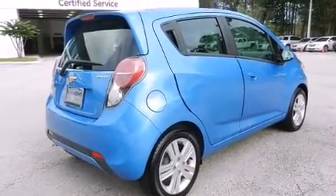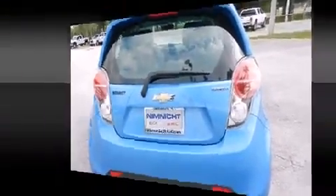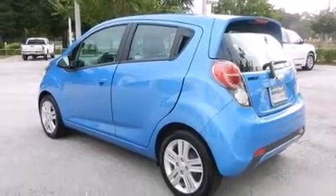Chevrolet prioritized comfort and style by including delay off headlights, an outside temperature display, and remote keyless entry. Storage solutions are integrated throughout the interior, demonstrating thoughtful attention to detail.